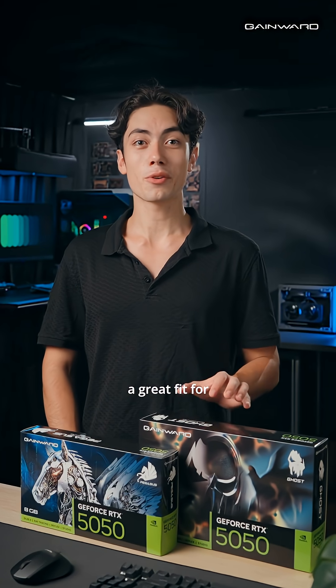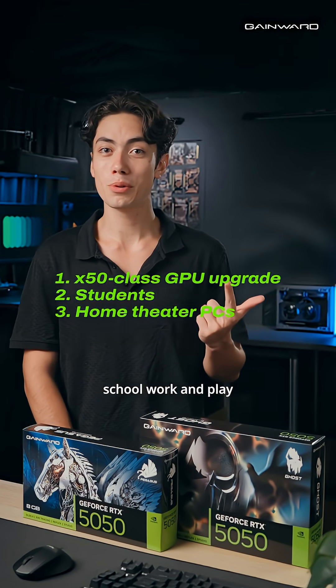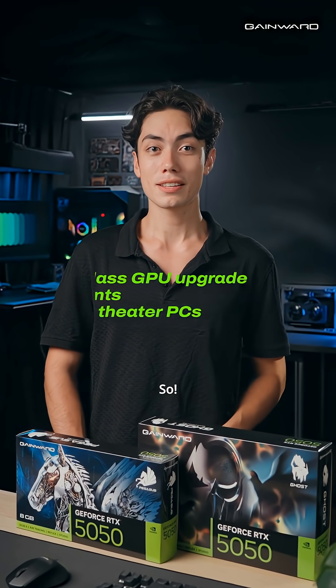This GPU is a great fit for anyone upgrading from an older 50-class card, students balancing schoolwork and play, or compact power-saving home theater PCs with full support for the latest codecs.